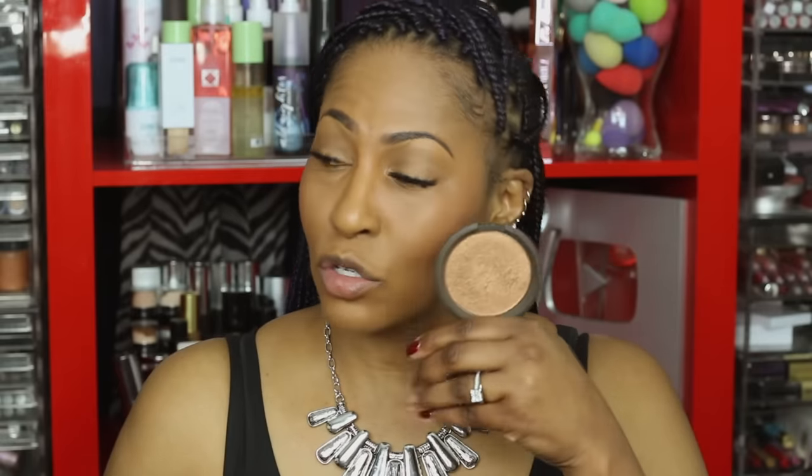I'm going on top with my Becca highlighter in Chocolate Geode. I also use Beverly Hills by OFRA, but because this is more of a subtle natural highlight — oops, I kind of caked that on right there. We're going to powder that down. If you ever mess up and put too much, just take your powder brush and fix it.